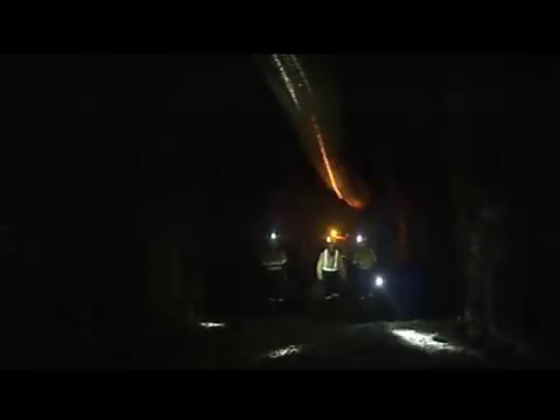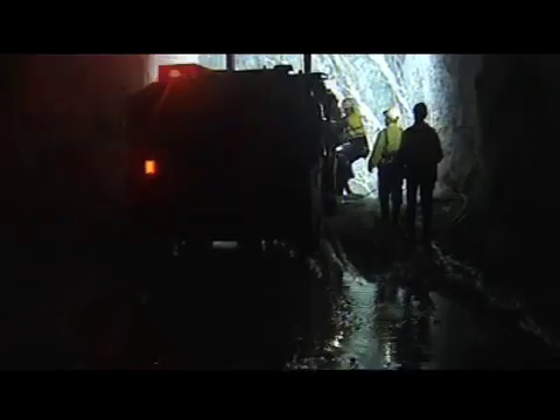If the decision is made to mine and the appropriate consents are received, drives or tunnels are constructed off the decline to access ore bodies. In the drives, geologists or sample crews take samples of rock to be assayed to determine the grade of ore.